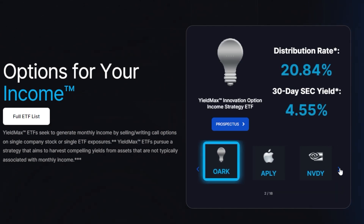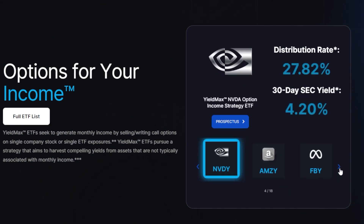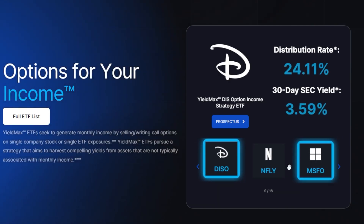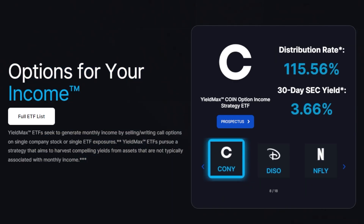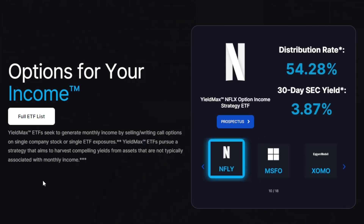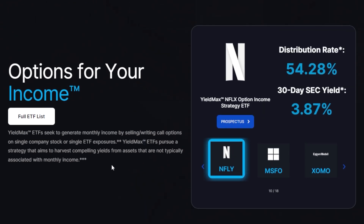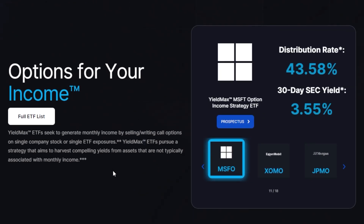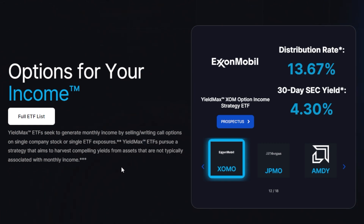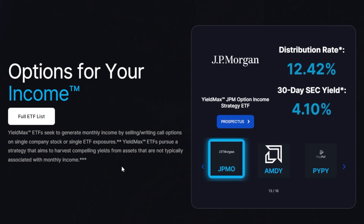But now with some of these ultra high yielding instruments like the YieldMax ETFs, for example, some of these ETFs are yielding upwards of 20, 30, 40, even 100%, which is something very unfamiliar to even most seasoned dividend growth investors. In this video, we're going to break down some of these super popular ultra high yielding ETFs, show you what some of the returns have been at least so far, and try to figure out if they're even worth investing into.